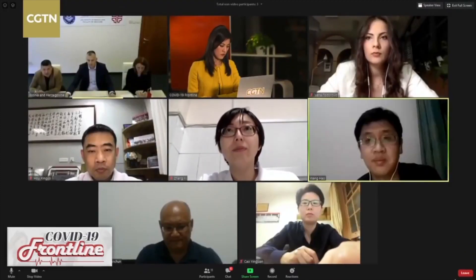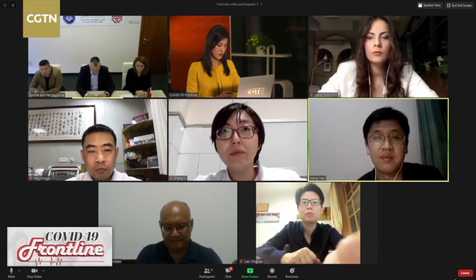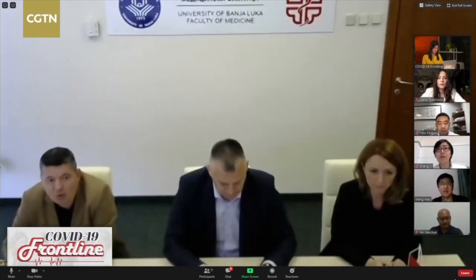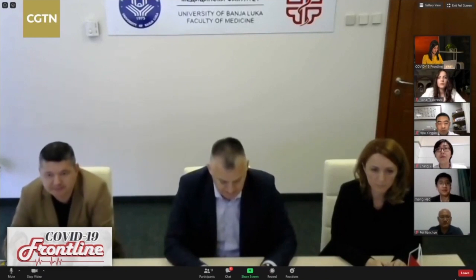My second question is related to the prone position. Did you perform proning for the critically ill patients who are with severe ARDS? And how often did you use that proning position for the patients? Thank you.